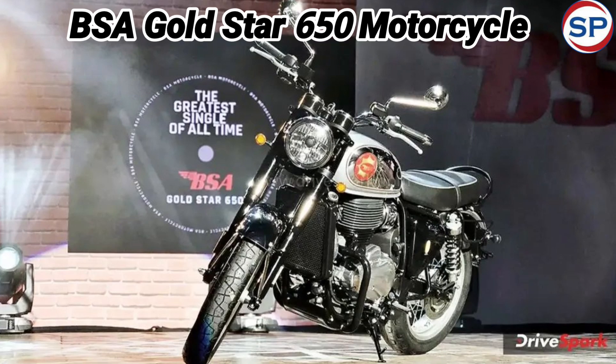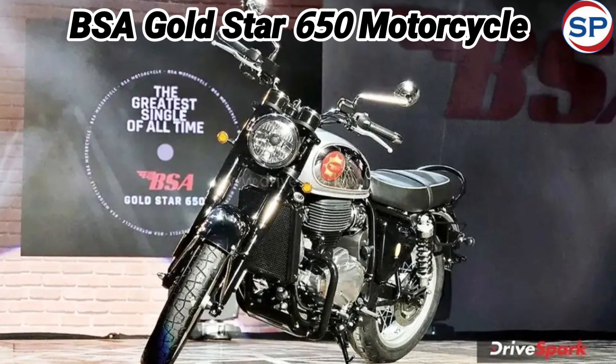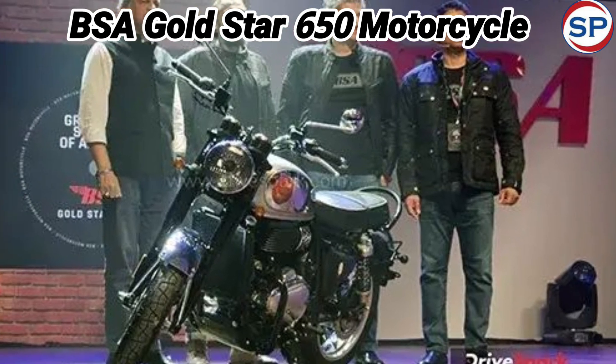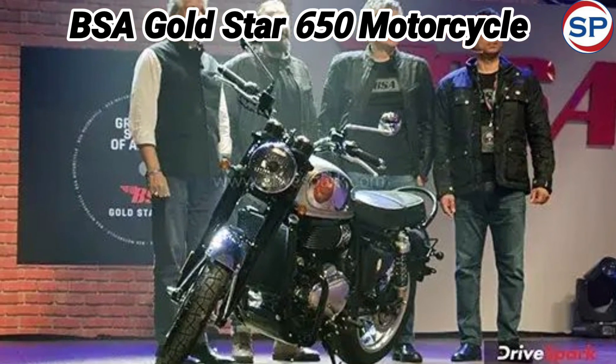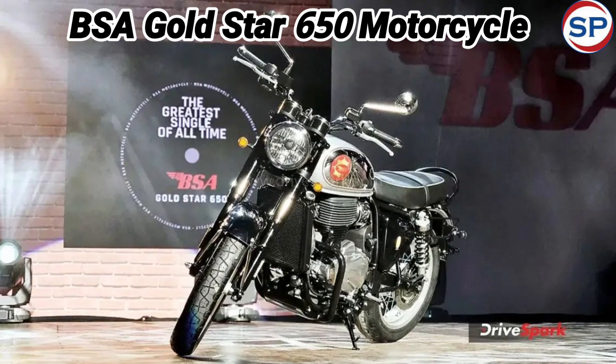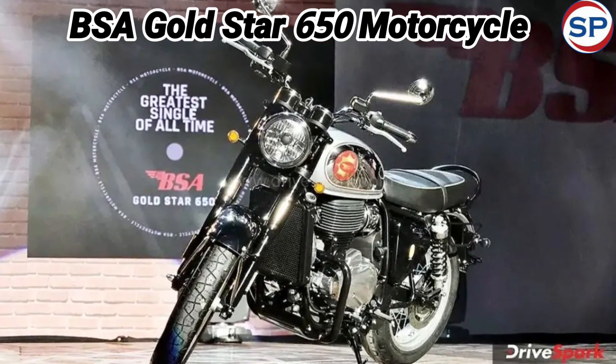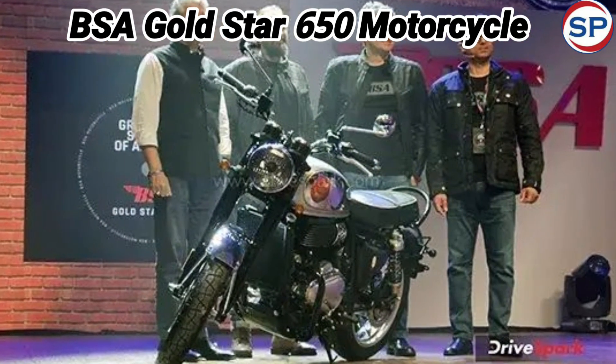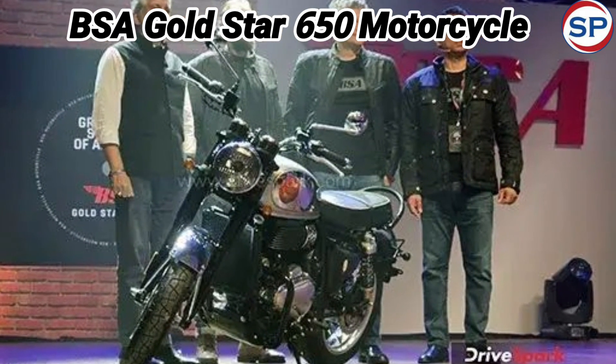It is powered by India's largest single-cylinder liquid-cooled engine of 652 cubic centimeters. This engine is capable of producing 45 brake horsepower of power and 55 newton-meters of torque. This engine is mated to a 5-speed gearbox. It can achieve a top speed of over 160 kilometers per hour.